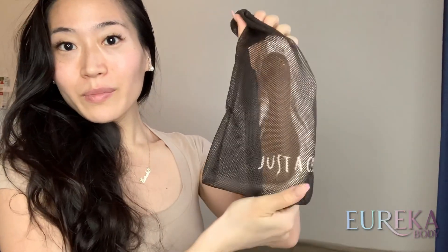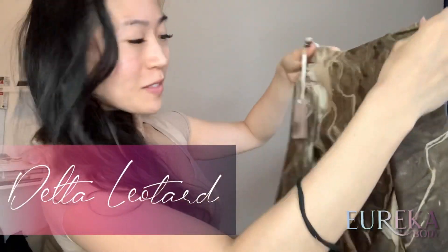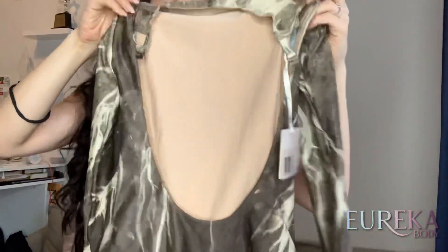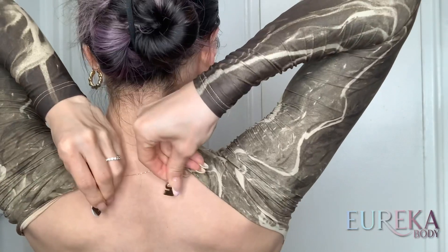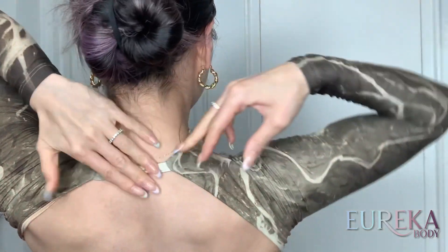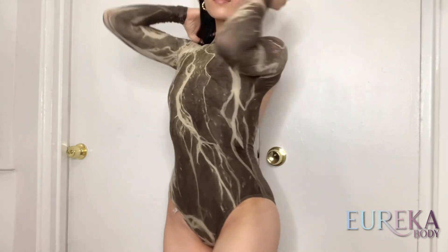This is the Delta leotard with a low back and long sleeves. The color name is chocolate. Now going to try it on — the back is very simple to fasten. My height is 154 centimeters, so about 5'1, and I wear small in their brand.